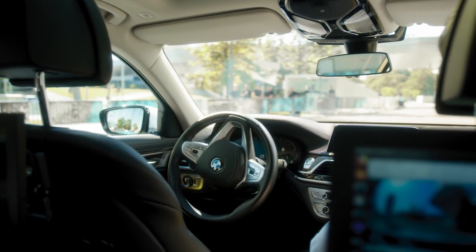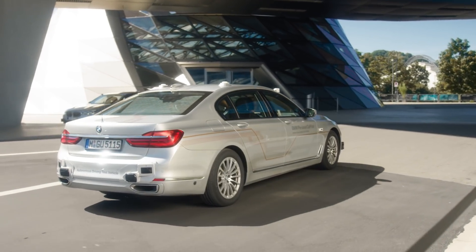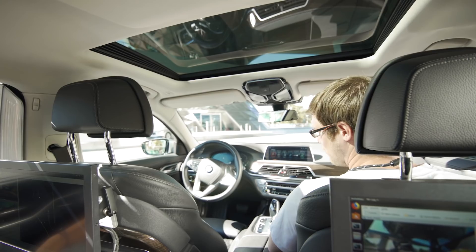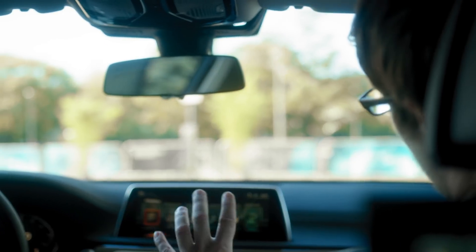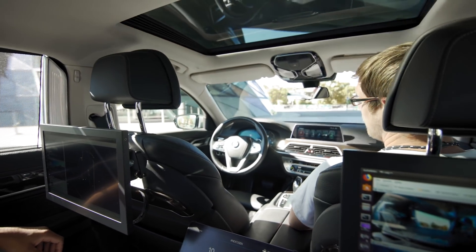So, what's going to happen now? As soon as you press the start button, the PC in our back took over control. So, right now, there's no one sitting on the driver's seat. No one pushing the pedals. No one turning the steering wheel. It's all done by the computer.